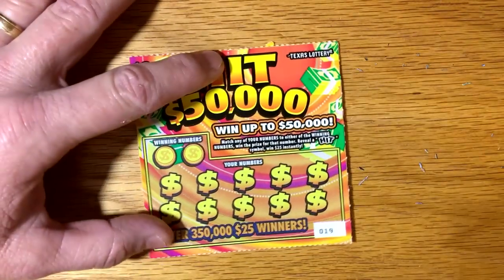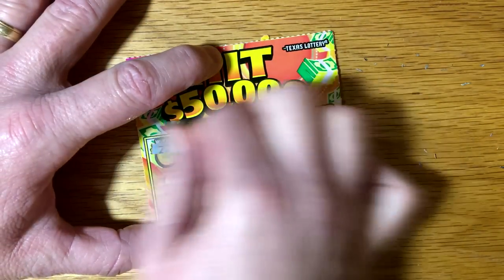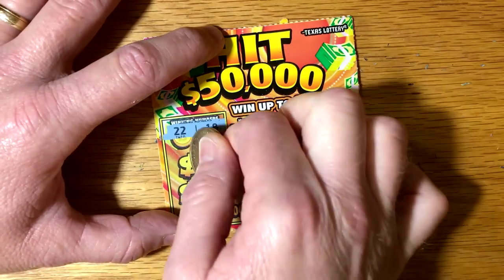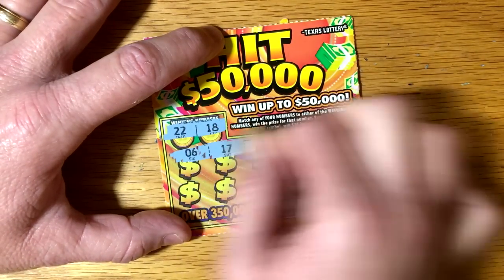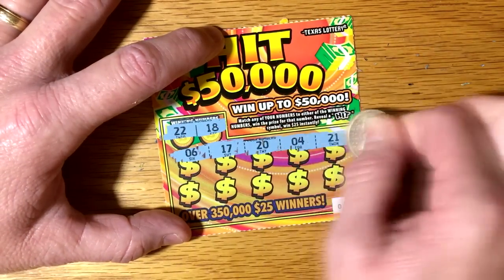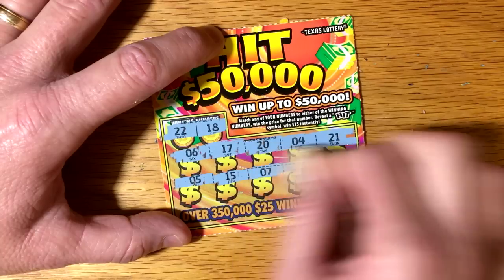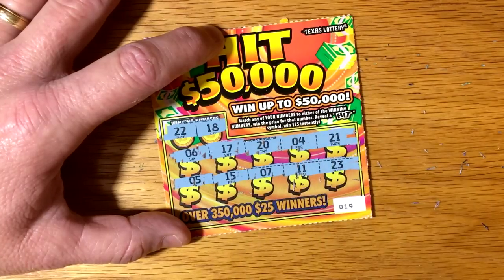Last one — ticket number 19. 22 and 18, those look lucky. Let's see. 52 and an 18, 21. Nothing on those.